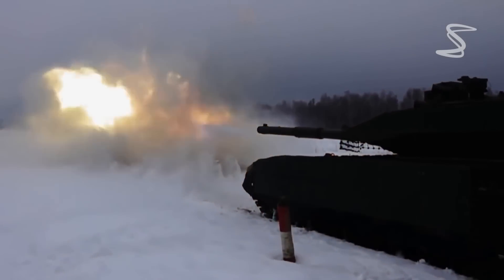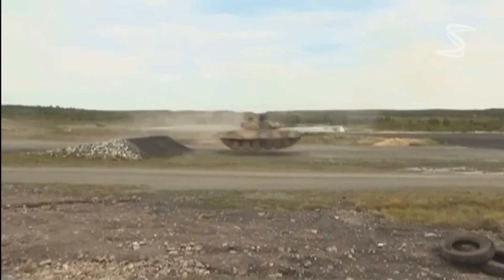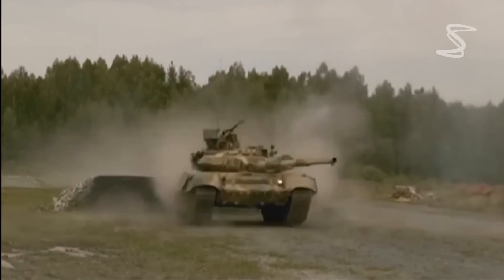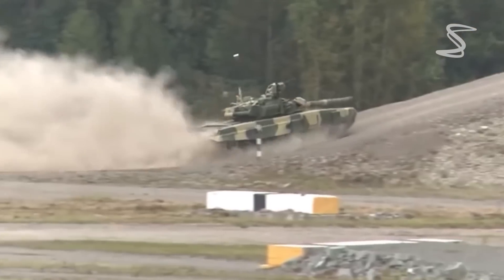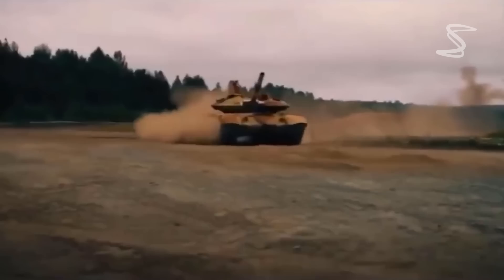The T-90 can reach a top speed of 65 kilometers per hour (40 miles per hour) on road and 45 kilometers per hour (28 miles per hour) off road. It has a range of approximately 500 kilometers (311 miles) on road and 350 kilometers (217 miles) off road.